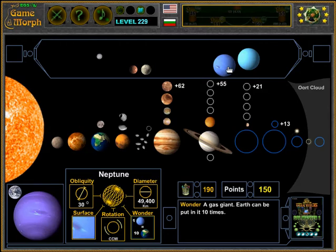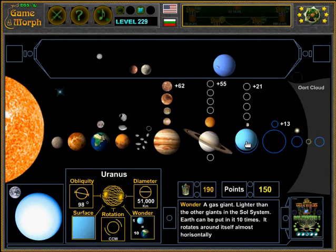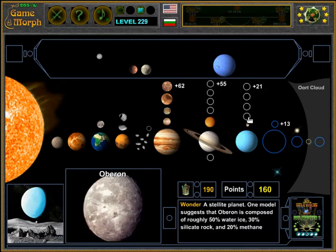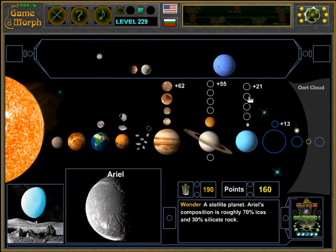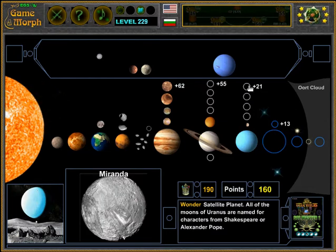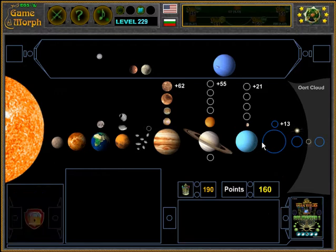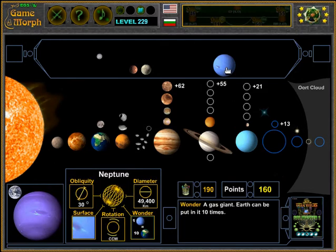The seventh planet is Uranus — there it is. It is ten times bigger than Earth. The biggest moon of Uranus is Titania. Other notable moons include Oberon, Umbriel, Ariel, and Miranda — all natural satellites of Uranus.